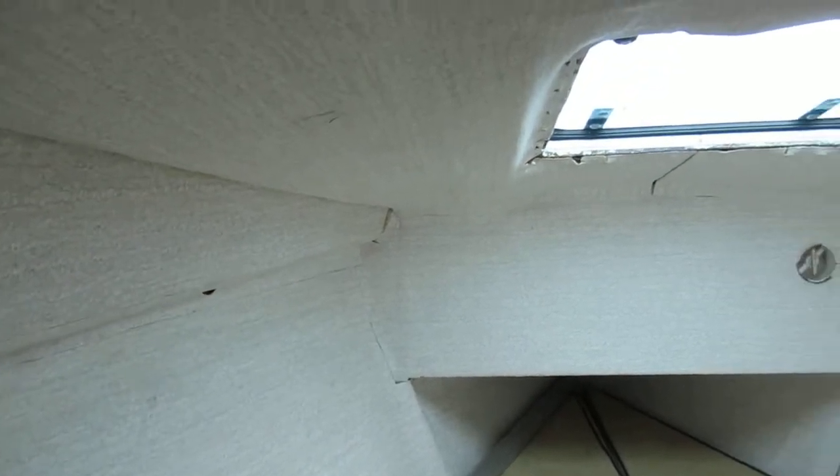This is Jo at Boatshare Plymouth, on board the Hunter Delta we have for sale down here in the Plymouth area. We're just having a quick look below deck to get an idea of the layout.